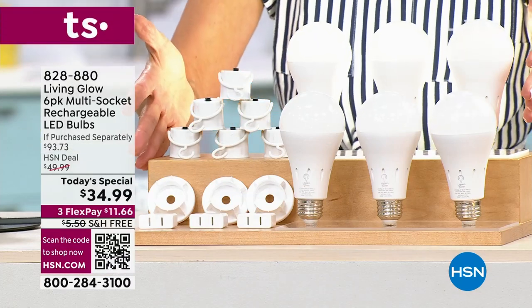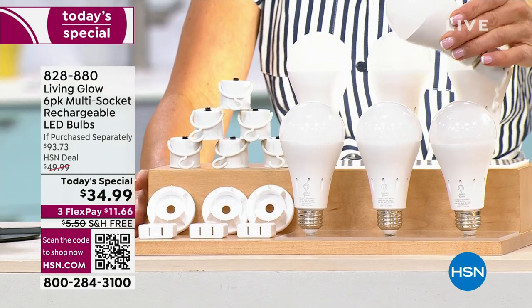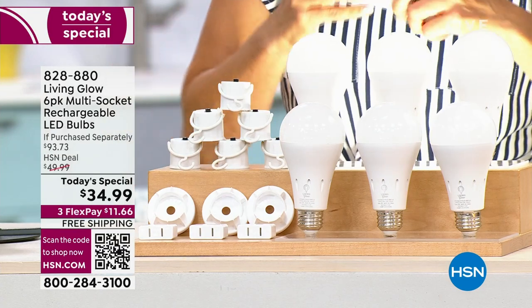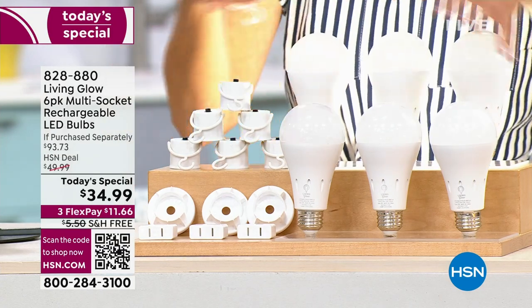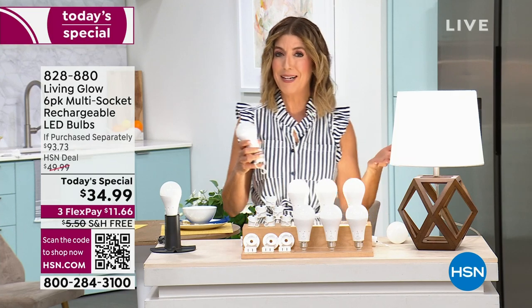We're going to give you the best configuration, the best value of the year. Usually these bulbs are $15 a pop. Today you're going to get them home for $5 and change. The retail value on this pack of six bulbs is $93, but you're getting the entire configuration plus a few extras for $34.99.